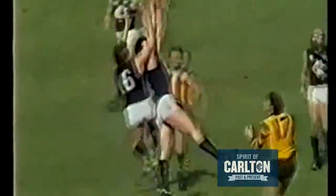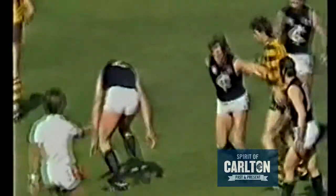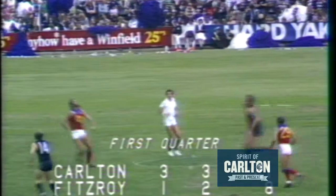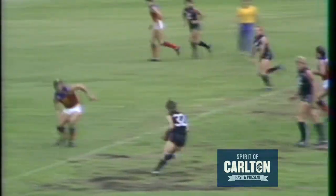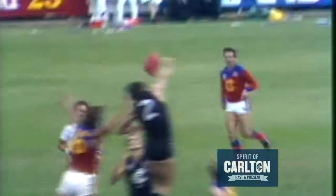Ball back there to centre-half forward for Hawthorn. And a good mark to Jones. That's a good mark to Wow Jones at centre-half back. Quickly plays on out the shelf. It's the first quarter here at Princess Park. Warren Jones cleared the pack with a big punch. Taps it down to Glaskett, Carlton go forward. We saw that goal kick by Wilson, but it's back to the middle now. The bounce has taken place.